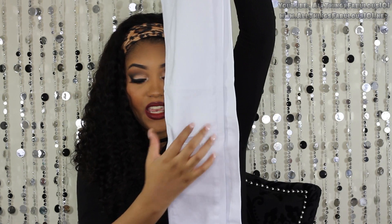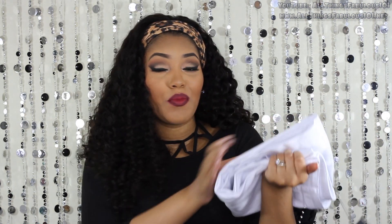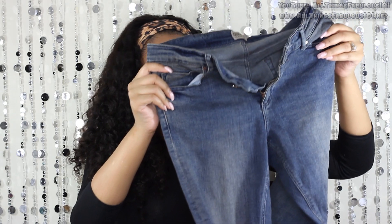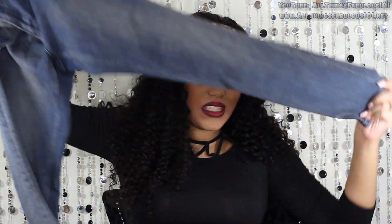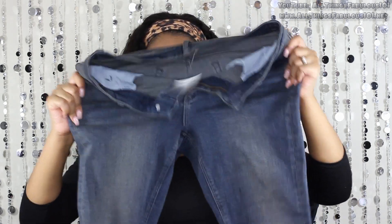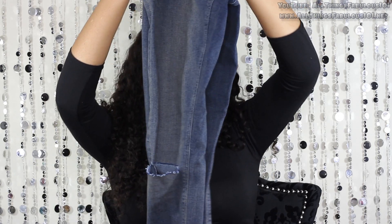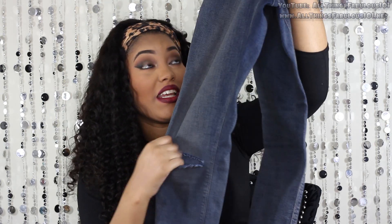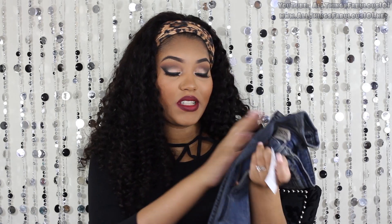This is the ASOS Ridley jean, which is a high waisted jean with stretch. It has the slit detailing at the knee and at the bottom, and it's a size 28 waist by 36-inch inseam. I'll have these posted on my blog for sale if anyone is interested. Then this pair I'm also selling — also the Ridley jean from ASOS, a high waisted skinny jean in a size 28 waist with a bit of stretch. This pair also has just one slit on the knee on the right pant leg. These will be posted on my blog for sale as well.